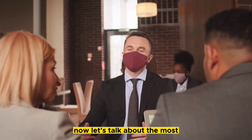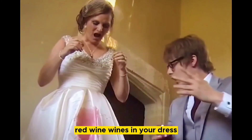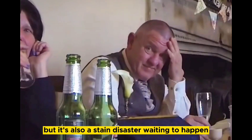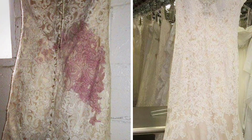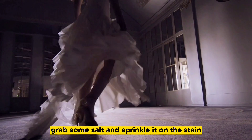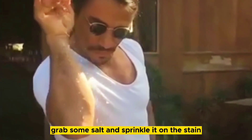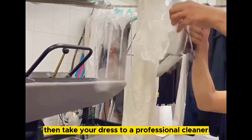Now, let's talk about the most common wedding dress stain culprits. Red wine — yes, it's a wedding staple, but it's also a stain disaster waiting to happen. So, if you happen to spill some on your dress — or let's be real, your tipsy uncle spills it on you — don't panic. Grab some salt and sprinkle it on the stain. The salt will absorb the wine and prevent it from setting. Then take your dress to a professional cleaner.